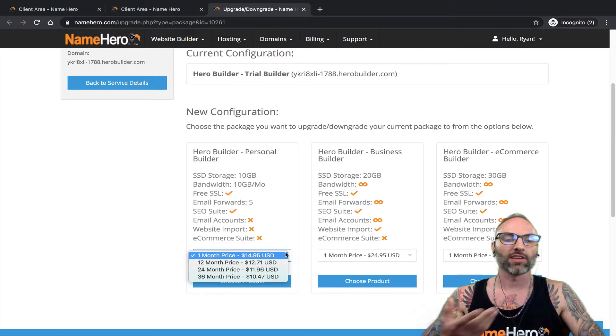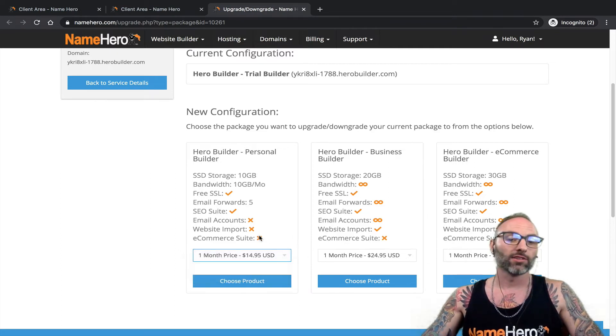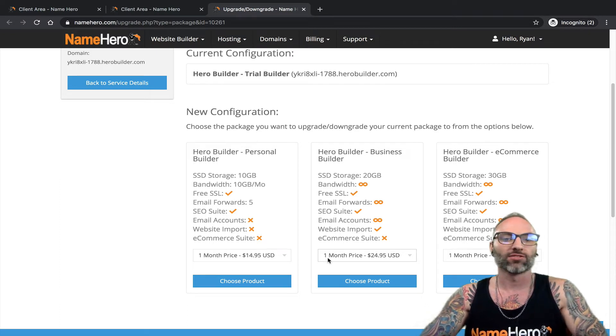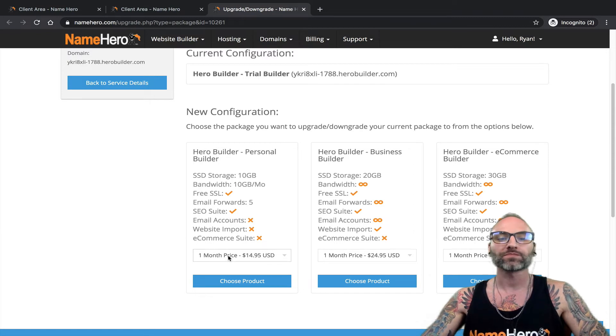If you really want to save, I recommend going with the longer term. You can also upgrade to a longer term later if you just want to keep trying the builder. Again, this upgrade process has to be done within the first seven days of the trial, or it simply resets your website and you'd have to start over.